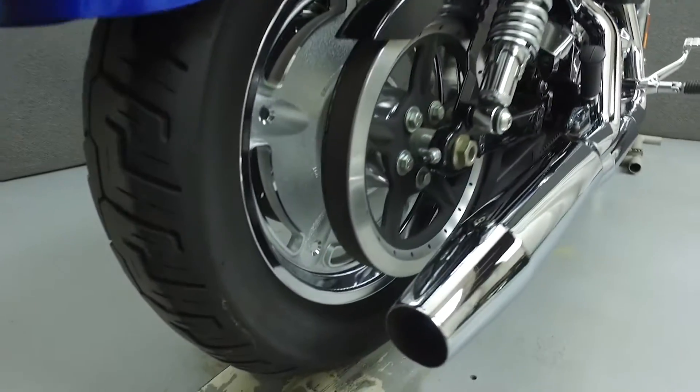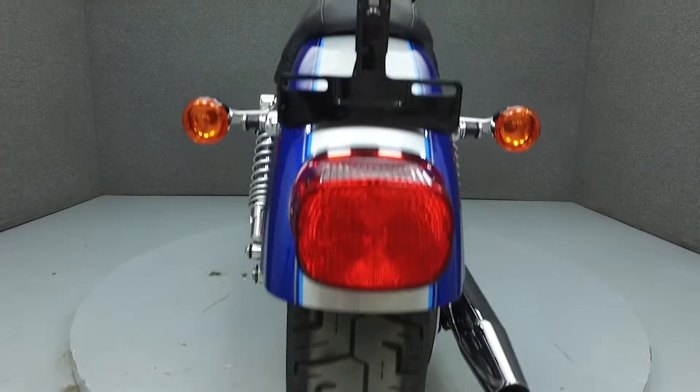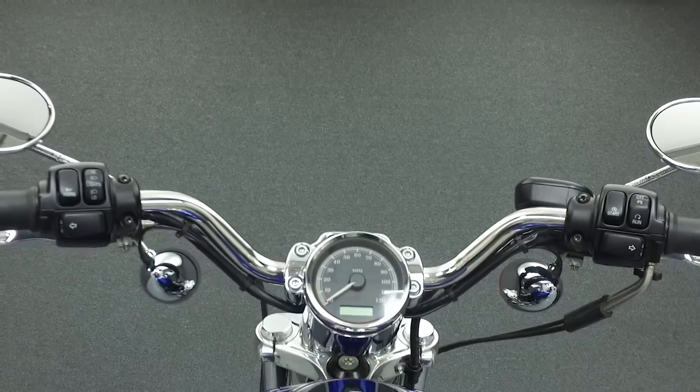This bike has been fully serviced and detailed and comes with a 90-day nationwide warranty. We've also purchased a CycleChex Vehicle History Report. You can view this report by clicking on the link on the right side of the screen.